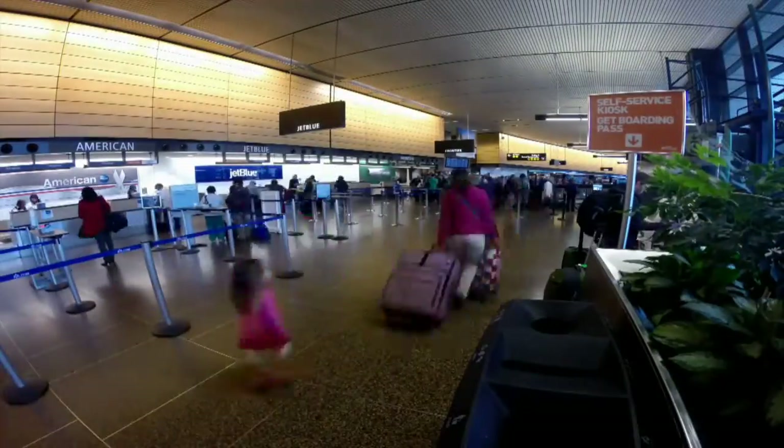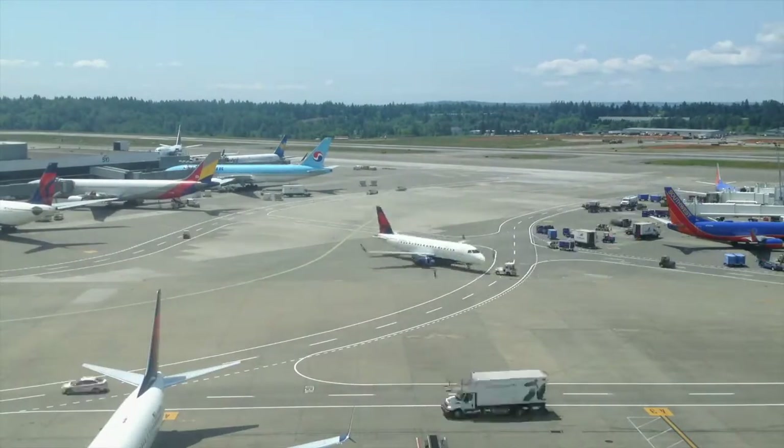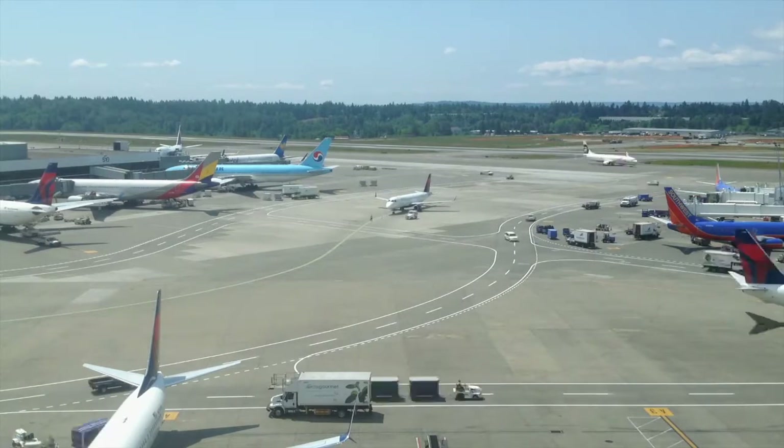The airport — always so vibrant and busy, with thousands of passengers flowing through it every day. It has its own rhythm, its own beat, like a complex organism.